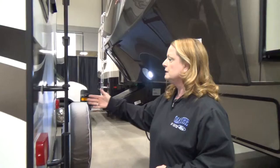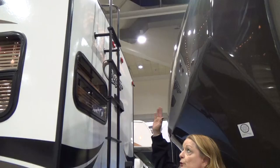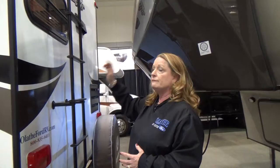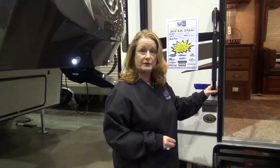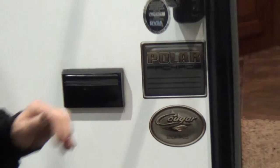Coming around this way, the Cougar also comes standard with a ladder, which means the roof is fine for you to walk on. So if you need to do maintenance or clean it, you can safely walk on the Cougar trusses and the roof. Let's go back around to the front and step inside the unit. Notice that this unit has a polar package, which gives you all that heating and extra insulation in the belly of the Cougar Lite.